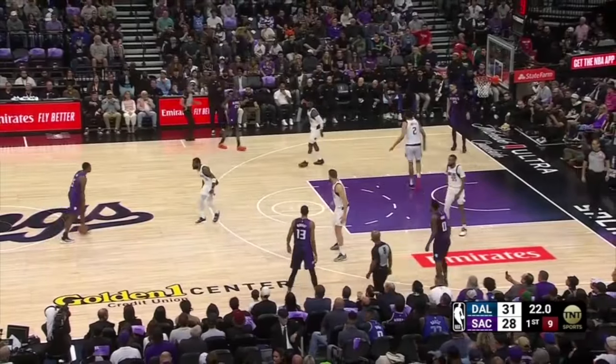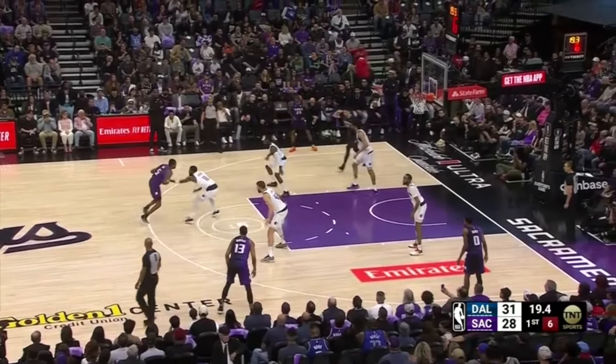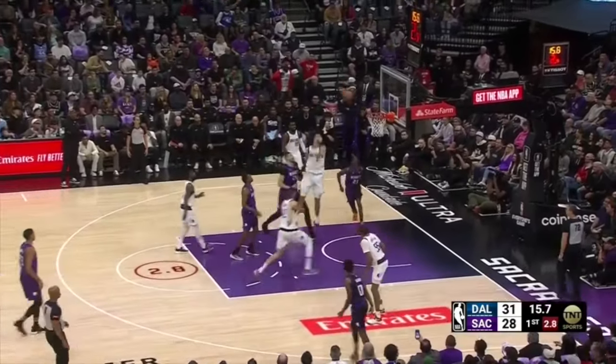After the offensive rebound, Kyrie Irving guards De'Aaron Fox in isolation. Fox tries to break him down, attacks left, plays out of back-down dribbles, makes an inside move with a spin into a floater — but Irving contests rearview and Fox misses.